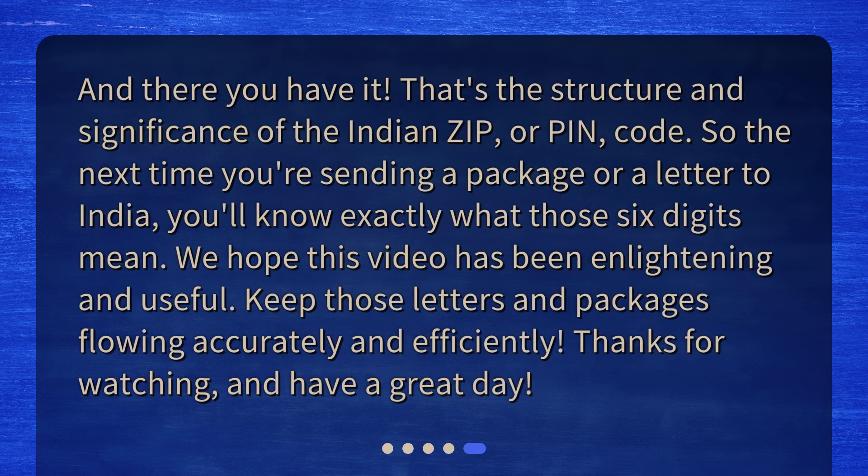And there you have it — that's the structure and significance of the Indian zip, or PIN, code. So the next time you're sending a package or a letter to India, you'll know exactly what those six digits mean. We hope this video has been enlightening and useful. Keep those letters and packages flowing accurately and efficiently. Thanks for watching, and have a great day.